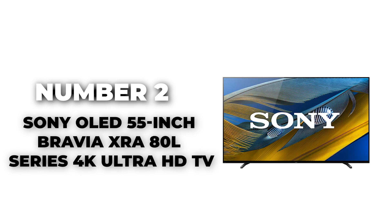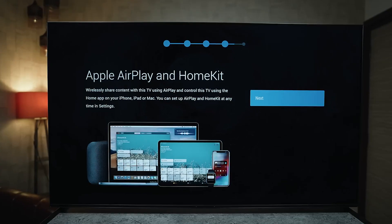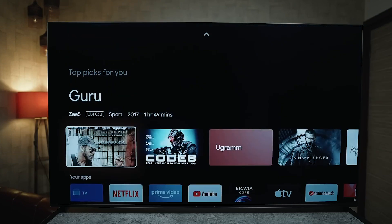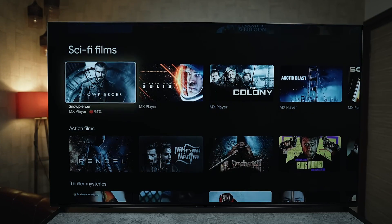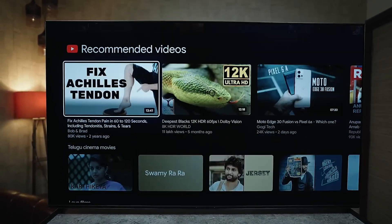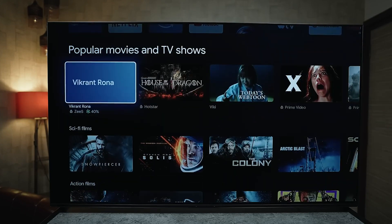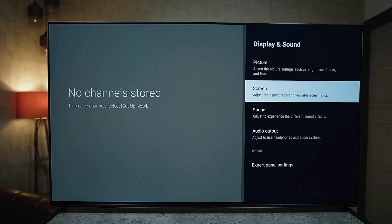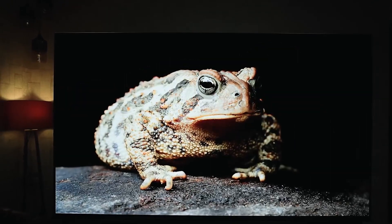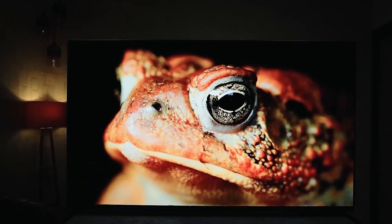Number 2: Sony OLED 55-inch Bravia XR-A80L Series 4K Ultra HD TV. Sony's OLED 55-inch Bravia XR-A80L Series emerges as a top contender for the best gaming TV of 2024, designed specifically with gamers in mind. This model is equipped with Sony's XR Cognitive Processor, which intelligently adjusts picture quality for incredibly lifelike visuals, ensuring that the colors and details in your games are more vivid and responsive than ever. The TV's OLED panel offers a significant advantage with its perfect blacks and infinite contrast ratio, enhancing visual depth and detail.